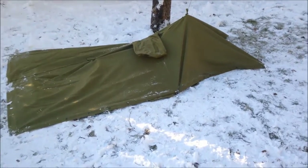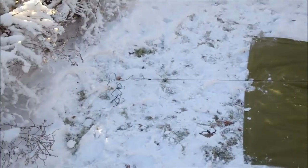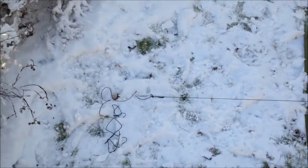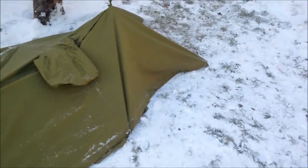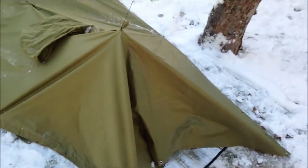Here you can see the tarp set up. There's one anchoring point to the treetop, one coming back to a wooden peg here, tied off and then pegged all around with the metal pegs. It's going to be cosy creeping in there tonight.